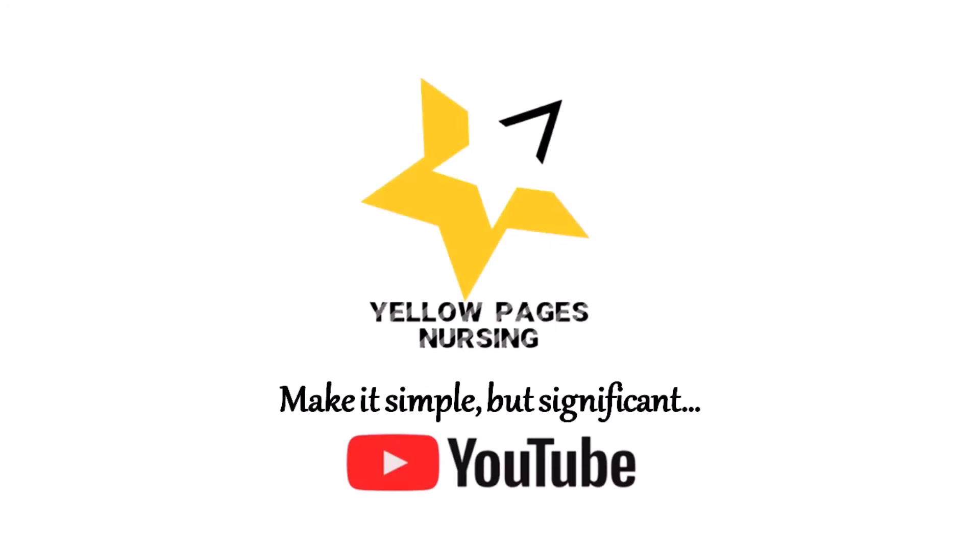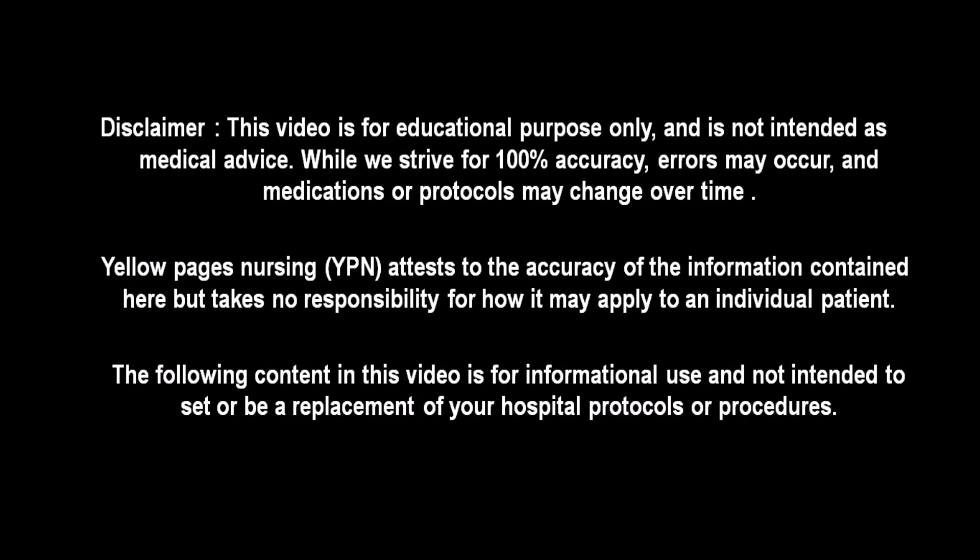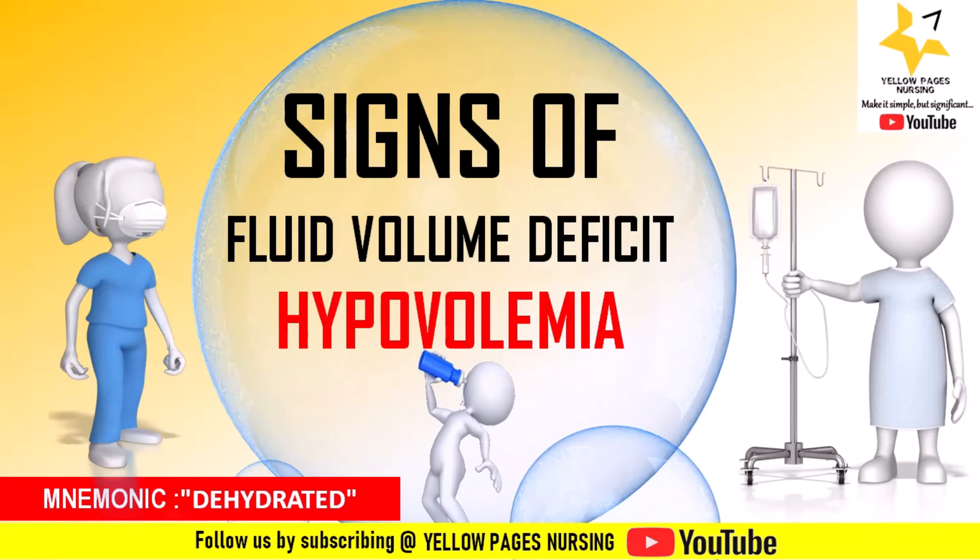Hello everyone, welcome to Yellow Pages Nursing. Today's video is all about signs of hypovolemia. This is also one of our short videos related to a mnemonic for hypovolemia, so that it will be easy for you to remember.